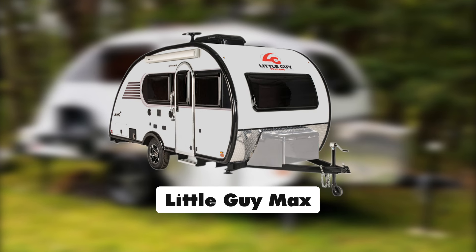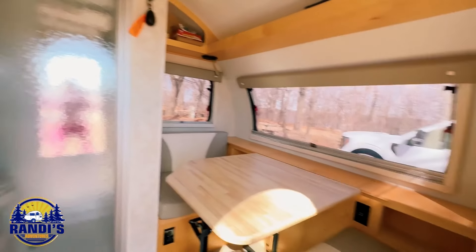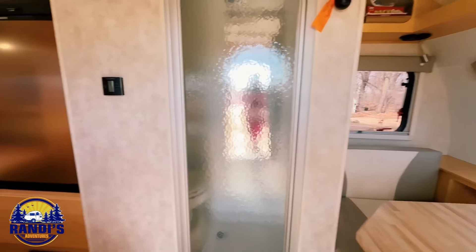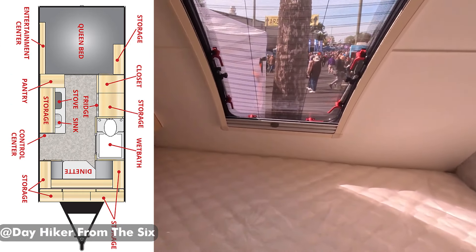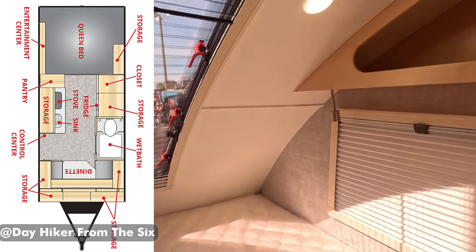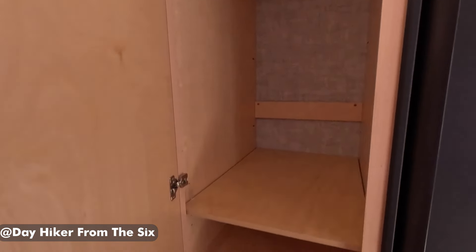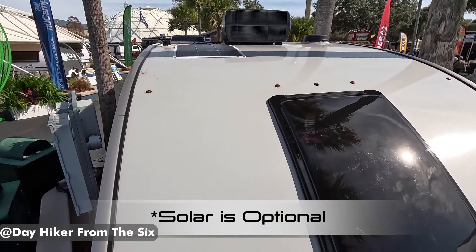Little Guy Max. The Little Guy Max comes in at 21 feet, which is pretty lengthy for a lightweight trailer. Inside, you'll find beautiful custom-made solid wood cabinetry and huge European windows with built-in shades and screens. The Little Guy Max is geared towards the solo traveler who enjoys short, recreational trips. If you're looking for a rig with plenty of storage and a bright, spacious interior, you'll probably love the Max.